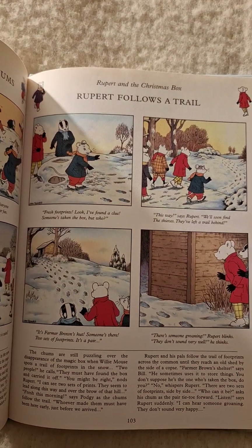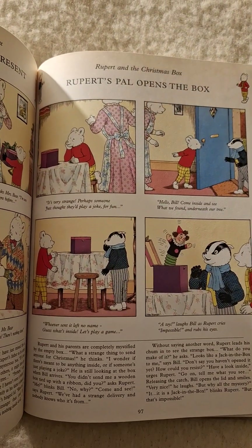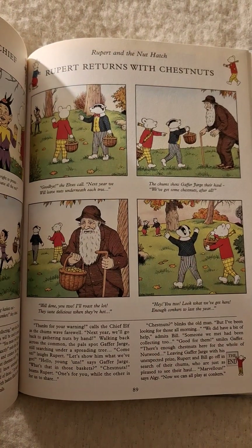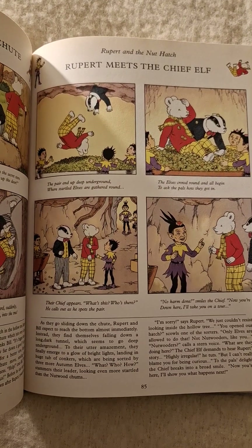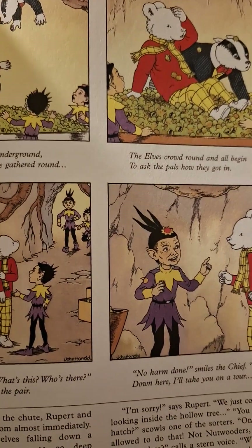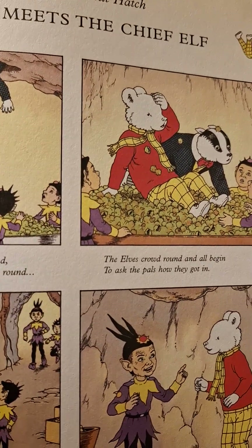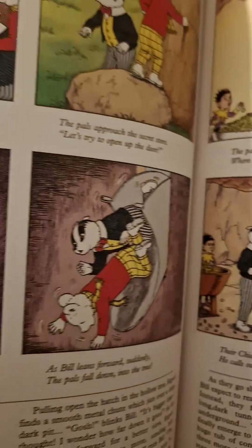They're really nice. There's a crossword puzzle. Rupert Meets the Chief Elf — okay, that's good, I like the pictures. Anything about elves I like, you know, it's really good.